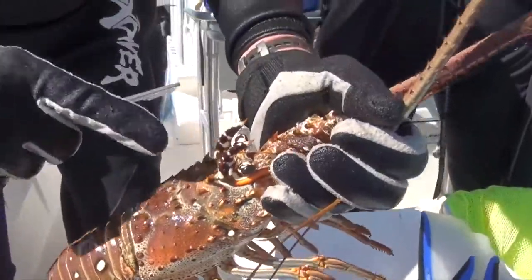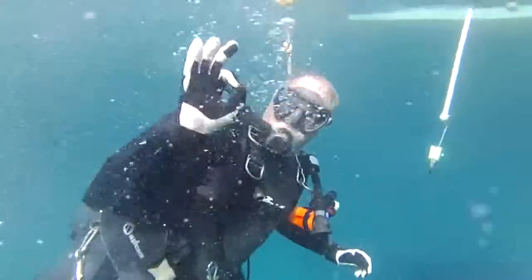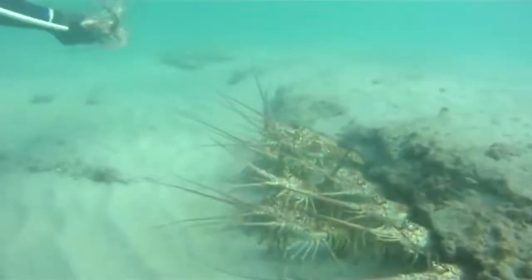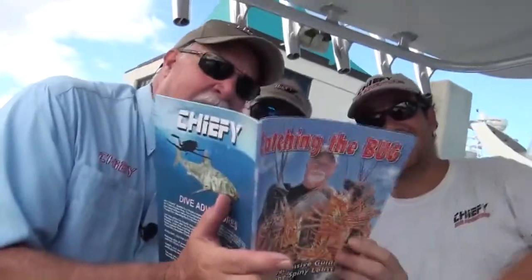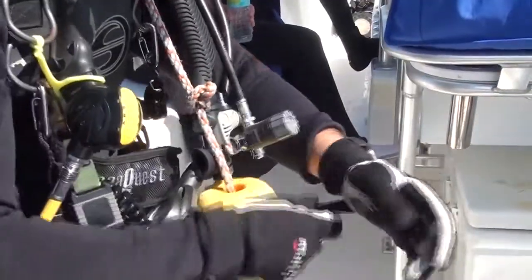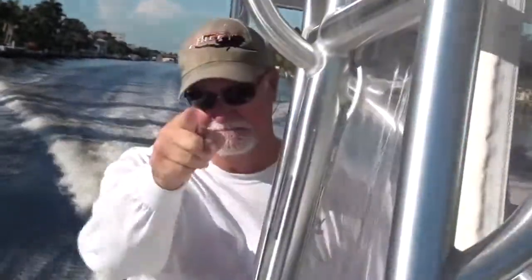It's lobster season once again, my favorite time of the year. The water's calm, clear, and crawling with those spiny crustaceans. For Chief E. and crew, that means a lot more time underwater along the reef and catching the buck. Before we ventured out, the Chief E. crew stopped at the Cove Marina in Deerfield Beach. Folks, you can't go hunting for lobster unless you're locked and loaded with the right gear. We are ready, and it's time for this underwater hunter to get busy.